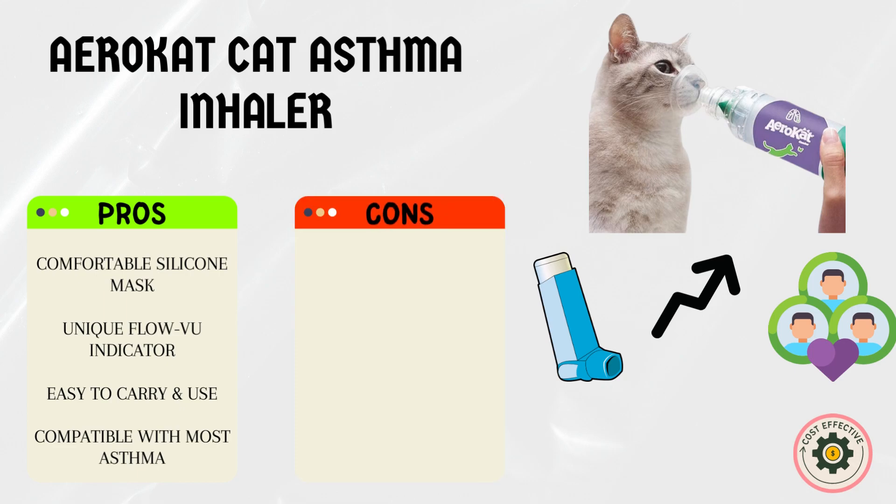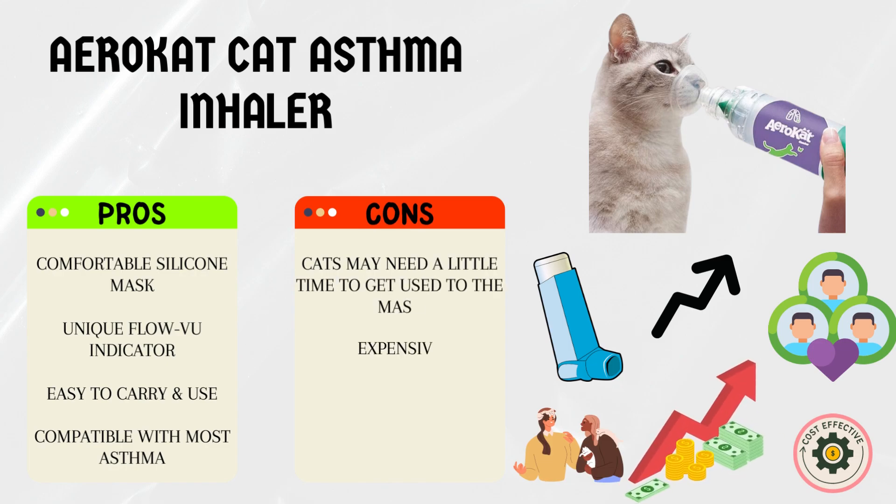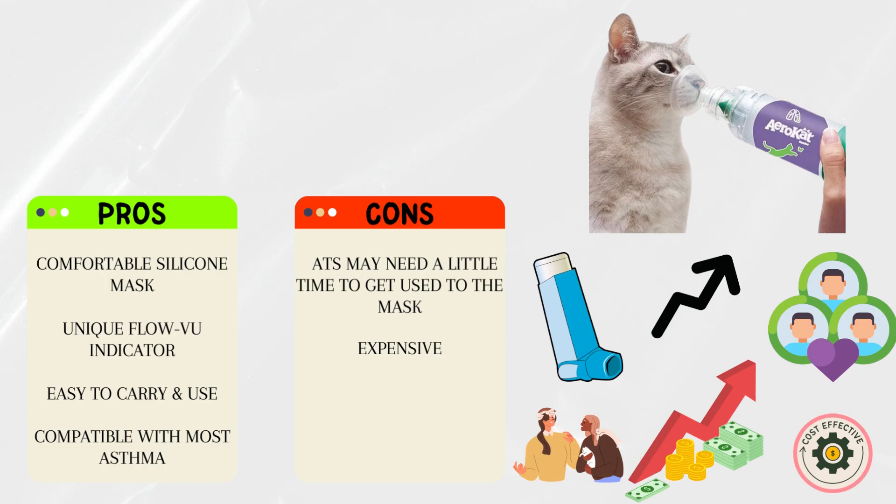Cons: some users have reported that their cats may need a little time to get used to the mask. It may be slightly more expensive than other inhaler options, but its features make it worth considering.